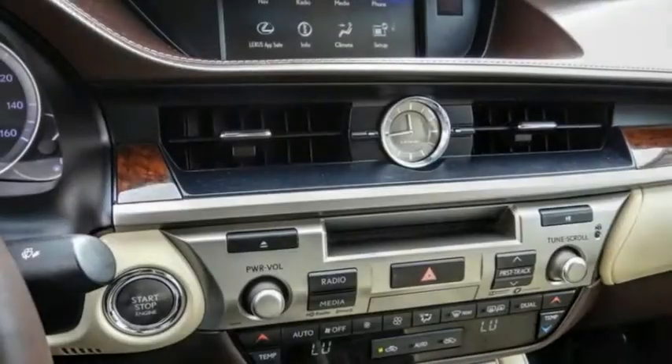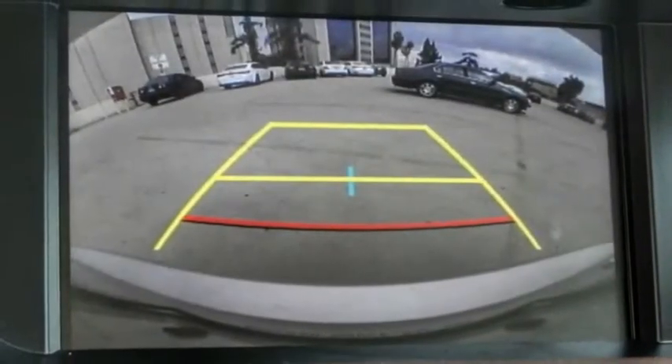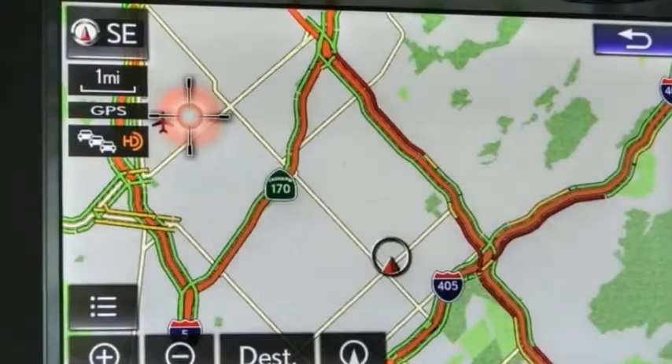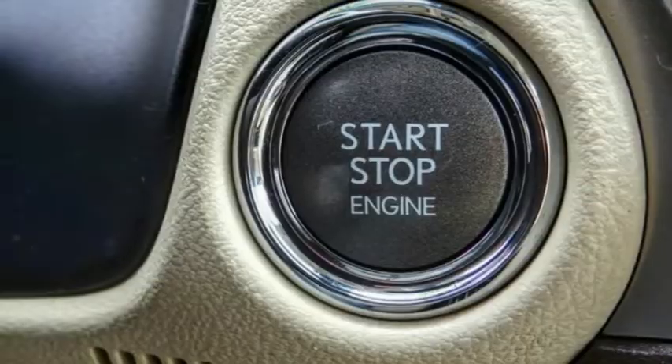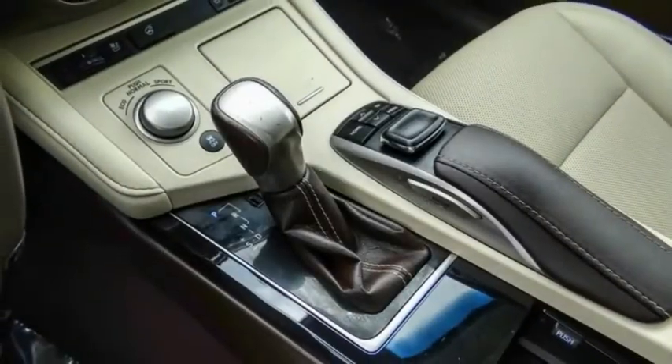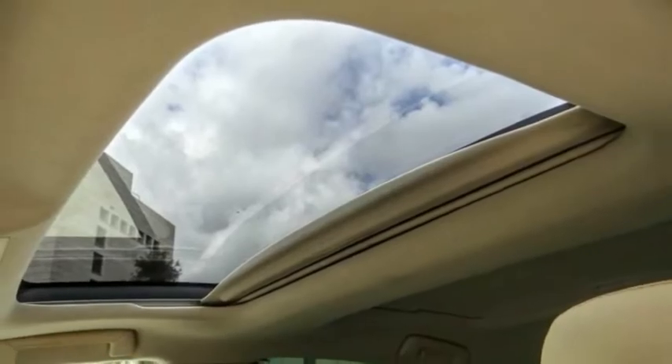This vehicle has less than 55,000 miles. Here are some of this vehicle's great options: electronic stability control, alloy wheels, brake assist, traction control, remote keyless entry, fog lights, speed control, four-wheel disc brakes, power moonroof, and rain-sensing wipers.